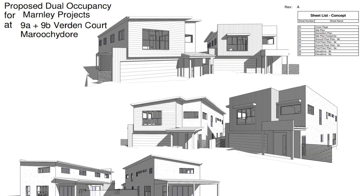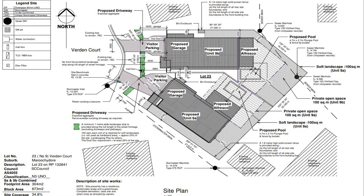We didn't have to join the two buildings. It's low res up here, which means you can't subdivide it, but I did find a way to do a dual occupancy with two separate buildings, no common wall.